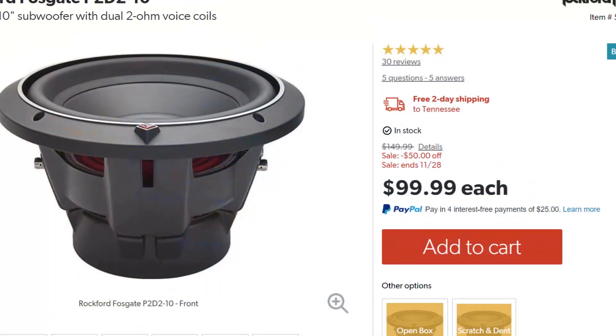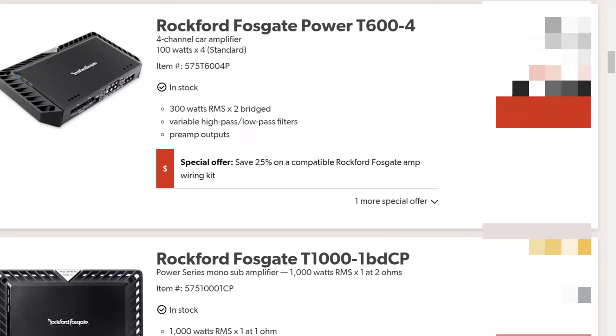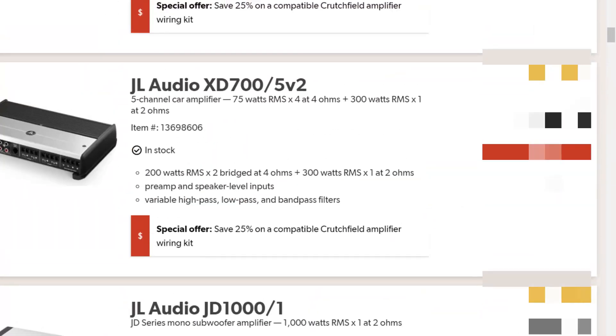Back to Crutchfield — they have a 10-inch Rockford Fosgate Punch for 50 bucks off, so that's a hundred bucks for this subwoofer. They've also got some discounted Rockford Fosgate and JL Audio amplifiers, and all Kicker is 25% off.